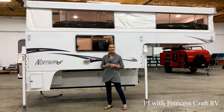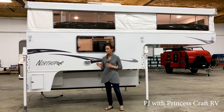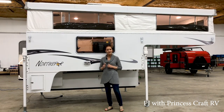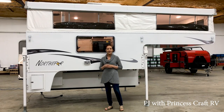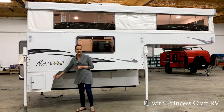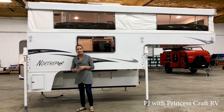This North Star 850 SC has a base weight of about 1,780 pounds. It's lightweight, it's versatile, and it can fit any size truck bed over six foot, or it can also fit an eight-foot long bed. This particular one is built for a short bed — the over six-foot bed — because it's got the wrap built in on the back.